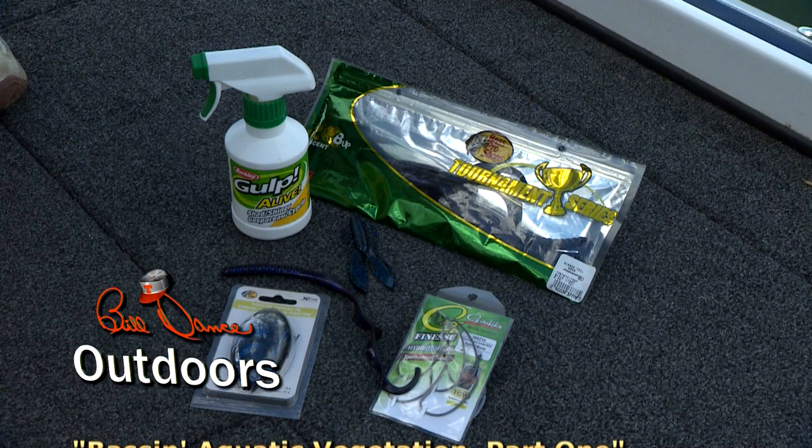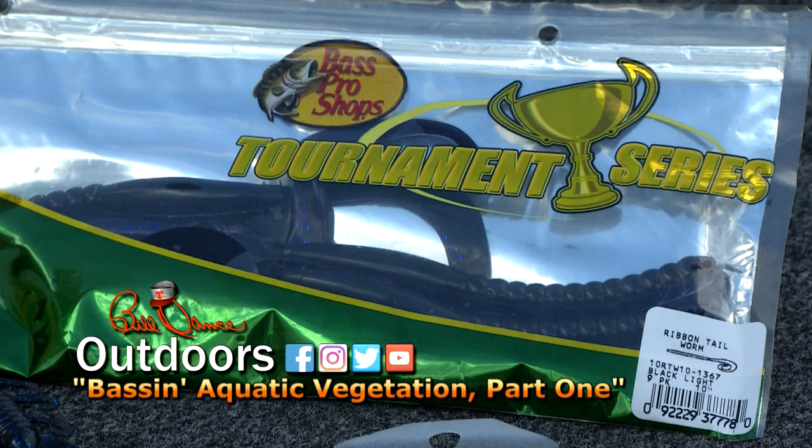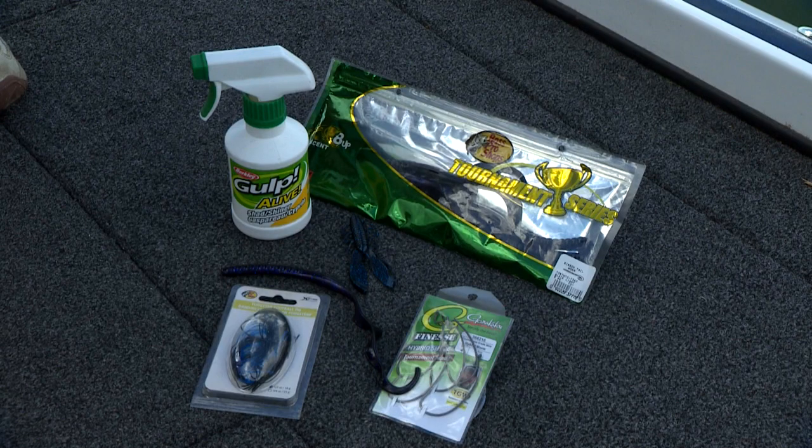Let me show you what Freddie and I are using today. We're using Bass Pro Shops Tournament Series Ribbon Tail Worm — 10 inches long in a black light color. We're also flipping one of Bass Pro Shops' half-ounce football jigs — it's a tungsten jig with a trailer, the Swimming Elite Chunk. It's got a solid body with two little flappers on the back.